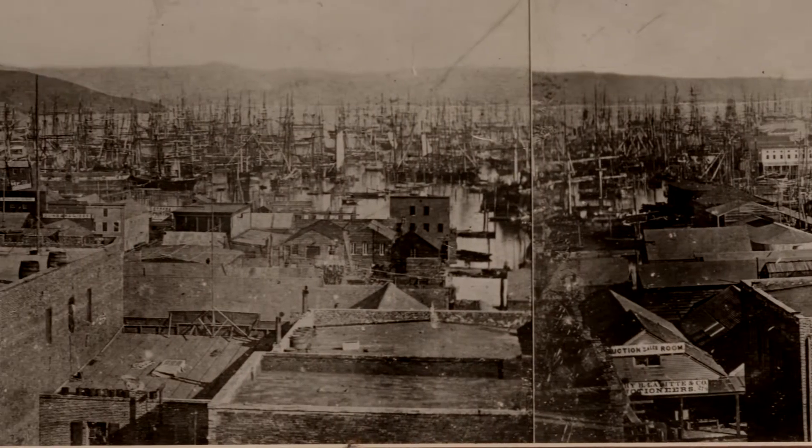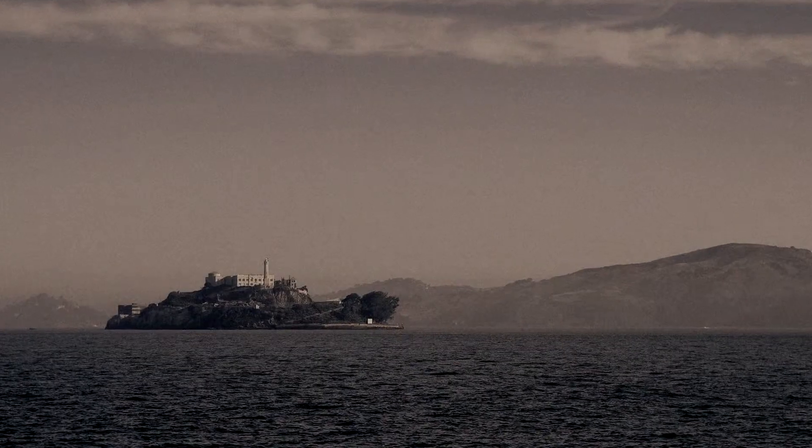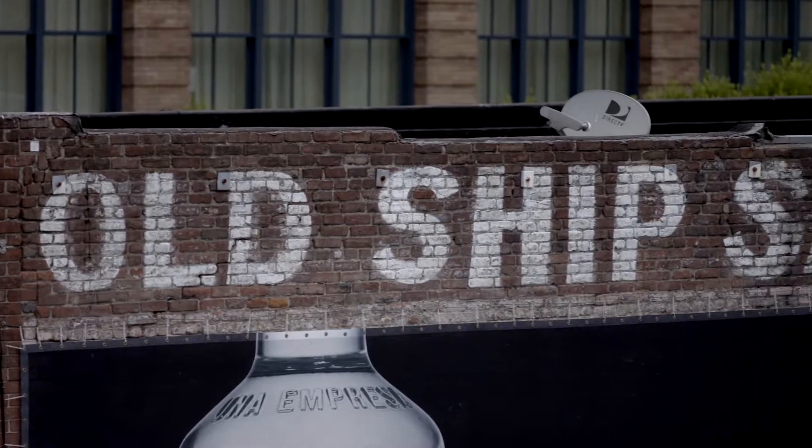Basically a one-directional trip. The Arkansas came in through the gate, hit Alcatraz, and actually punctured it. It was towed right here to the site — and this used to be the old coastline. In 1848 it ended its journey here.